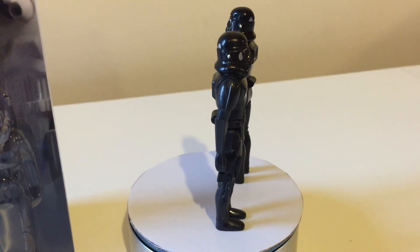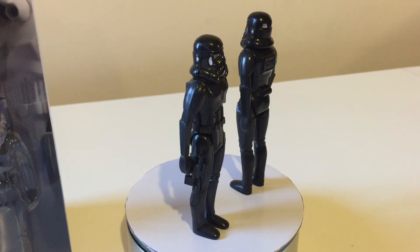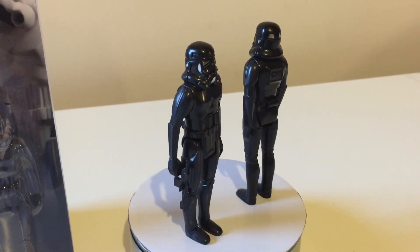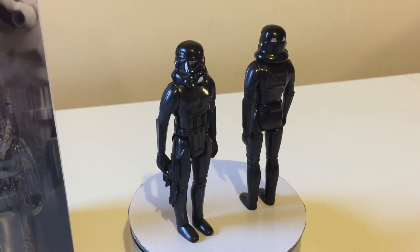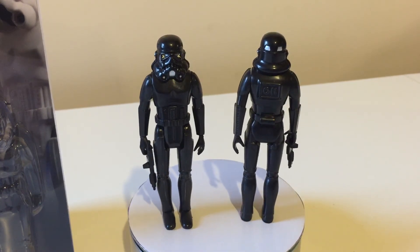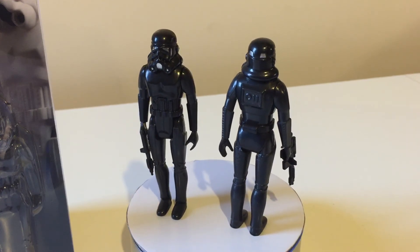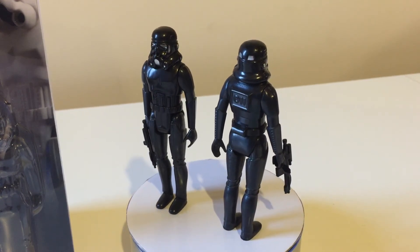They both come with blasters — I put the blasters in their hands and the blasters are pretty good as well. Nice quality all round. I'll let that spin and you guys can check them out.